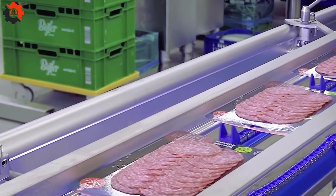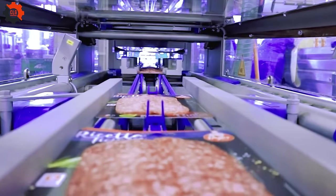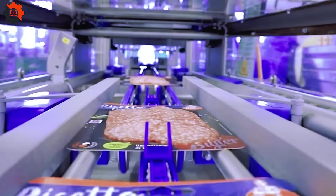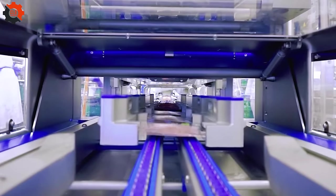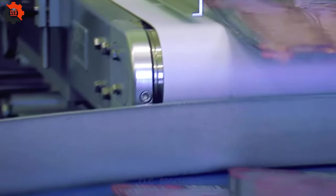In North America, fully automated, cutting-edge technologies are changing bacon production. Each slice is carefully cut, and the pieces of flesh are completely even. This significantly enhances efficiency and quality throughout the continent's food industry.